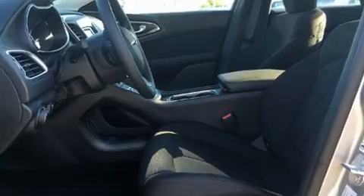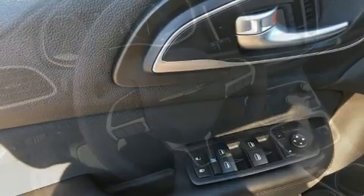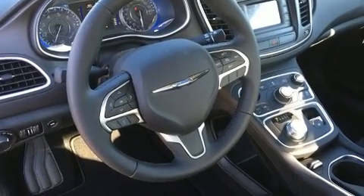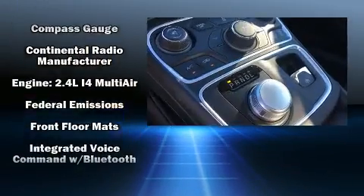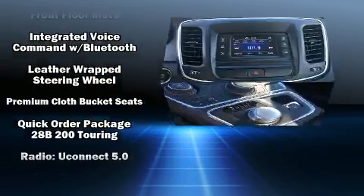Chrysler ensures the safety and security of its passengers with equipment such as dual front-impact airbags with occupant-sensing airbag, front-side impact airbags, traction control, brake assist, anti-whiplash front head restraints, ignition disabling, and four-wheel disc brakes with ABS.